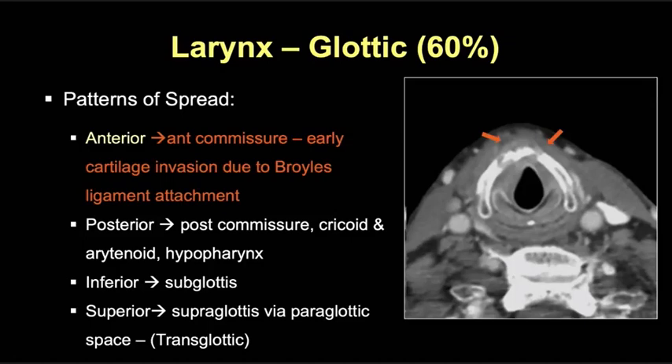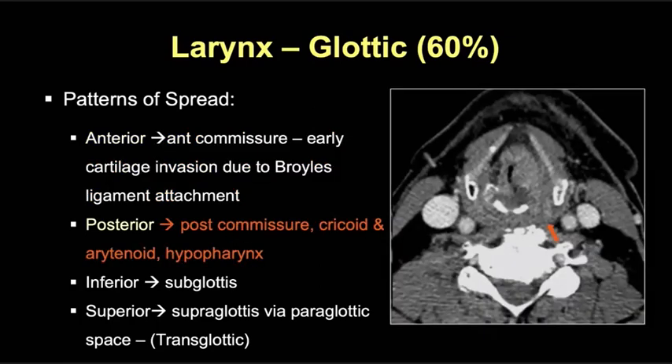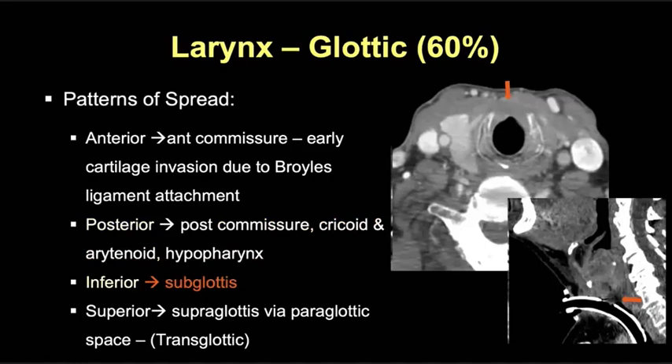Glottic tumors can spread in a variety of directions. Anterior tumors have a tendency to spread across the anterior commissure, associated with early cartilage invasion and extralaryngeal spread, as in this patient with a right anterior commissure tumor extending into the strap muscles. Transglottic tumors can spread posteriorly into the hypopharynx, as in this tumor in the left paraglottic fat eroding the left arytenoid cartilage, widening the left thyroarytenoid gap, and extending submucosally into the hypopharynx. Tumor can also extend inferiorly into the subglottic larynx — remember, any soft tissue in the airway at the level of the cricoid cartilage is considered abnormal, though it can be difficult to determine the inferior extent of subglottic tumor in patients requiring tracheostomy.